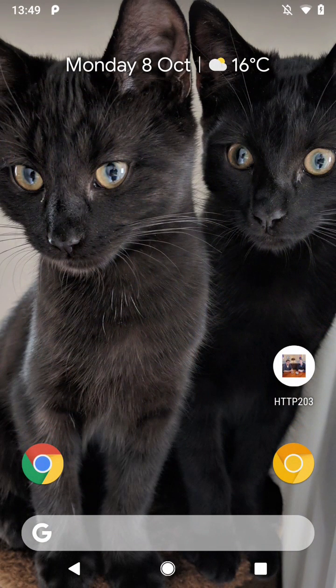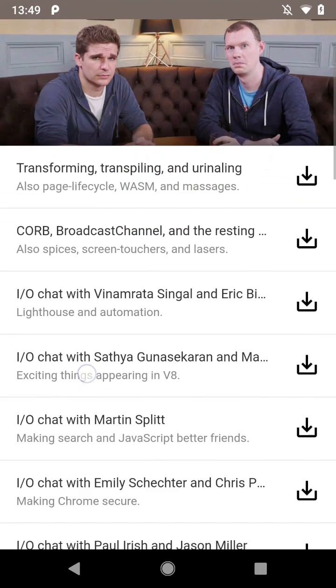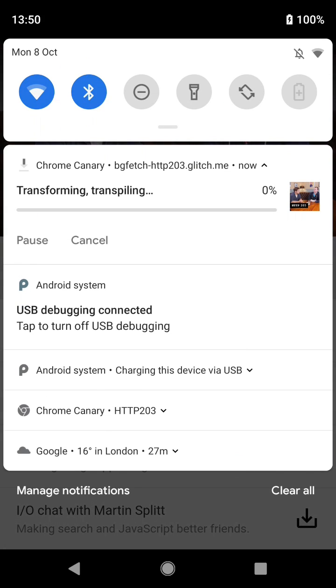Now I'm going to open the site in Chrome Canary with the Experimental Web Platform feature enabled. Now it can use Background Fetch. I'm going to download a podcast on a really slow connection, but notice this time we get a notification for the download. This is because it's being handled by Android rather than a web page.